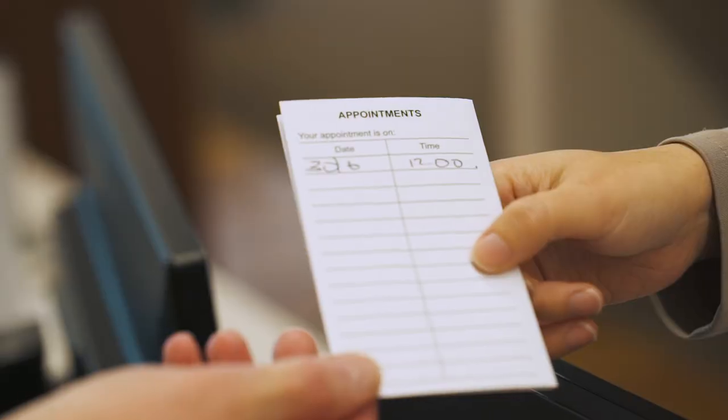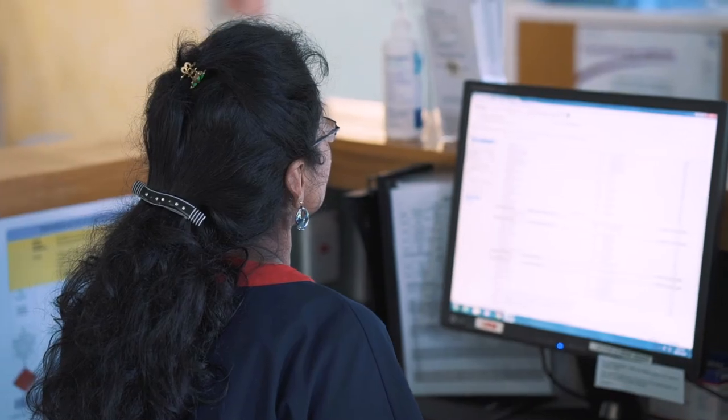The nursing and clerical team will ensure that you have your next appointment time and date booked into our schedule.